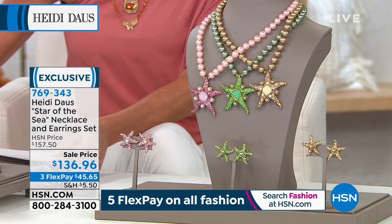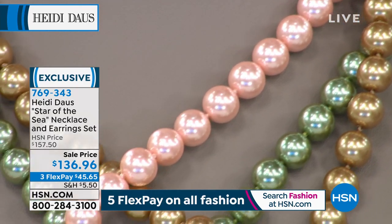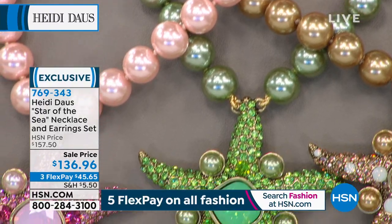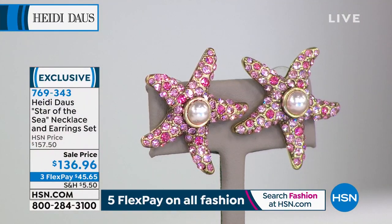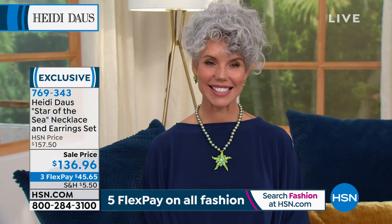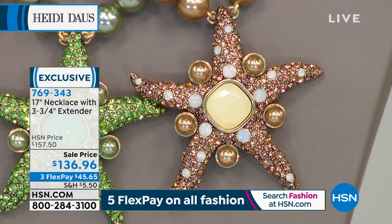We're going to talk about Star of the Sea — and I want to go right back to Heidi because if there couldn't be a better silhouette we're highlighting, it's exactly where Heidi is right now. Star of the Sea — it's our necklace and earring set. You're going to see it in the rose light pink color. Christina's wearing it in the pistachio. And we have it in this wonderful creamy mink color.